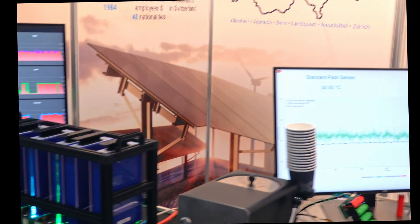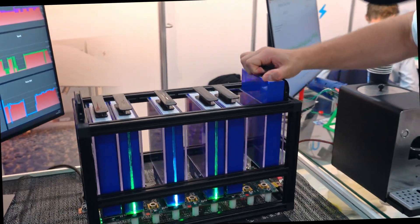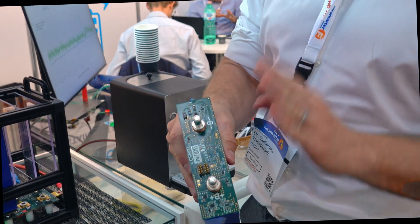In terms of battery management, we use and leverage our knowledge of material physics in order to do better management. At CSEM especially, there is expertise around EIS. Each of our cells is equipped with a BMS which has an EIS capability. You can find it here on these prismatic cells or on some cylindrical cells.